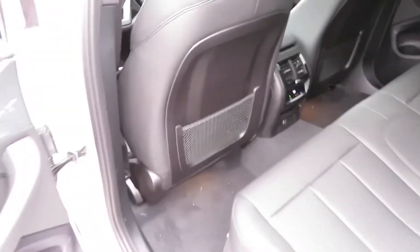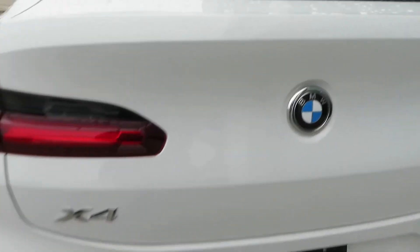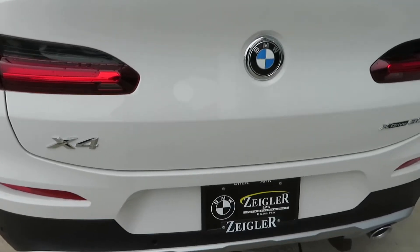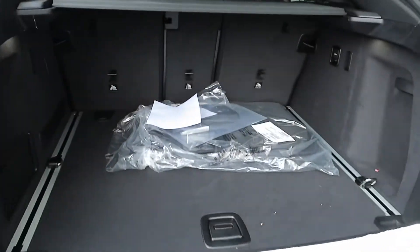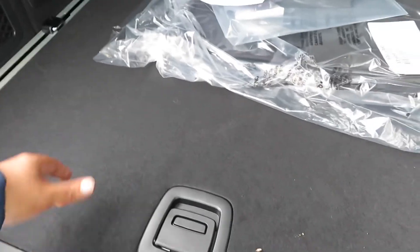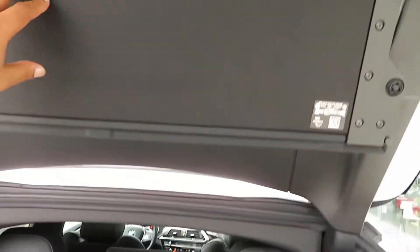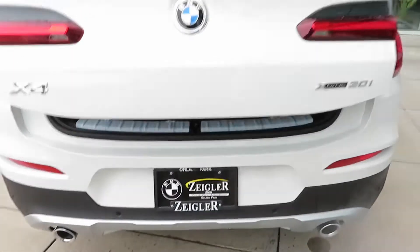Let's show you what's in the cargo area. You got your cup holders back there. The hatch opens up in a two-piece configuration and it opens up pretty quickly. You don't get a spare tire because you have BMW run-flat tires. You got a little storage organizer, the seats lay flat for more room, you got a cargo cover that also covers up the window when it's down — you hit the button right here and it closes that up.